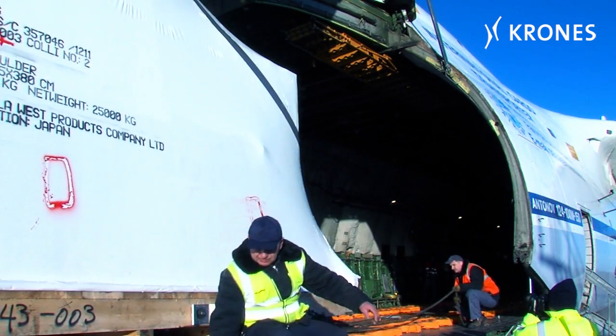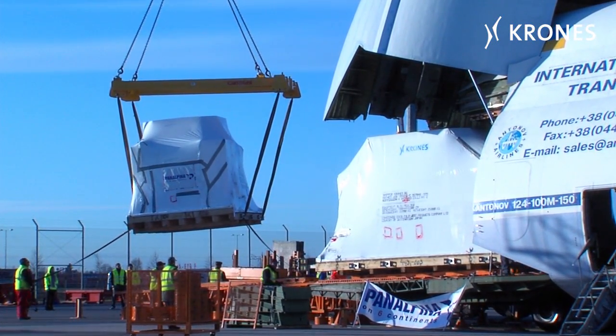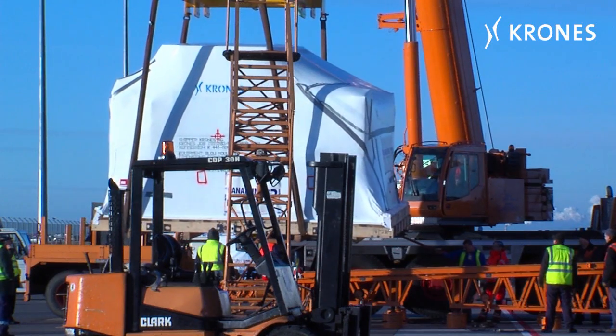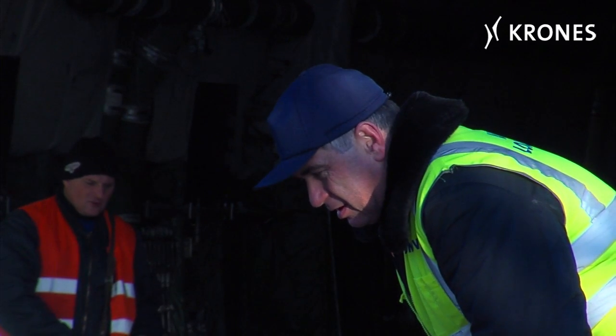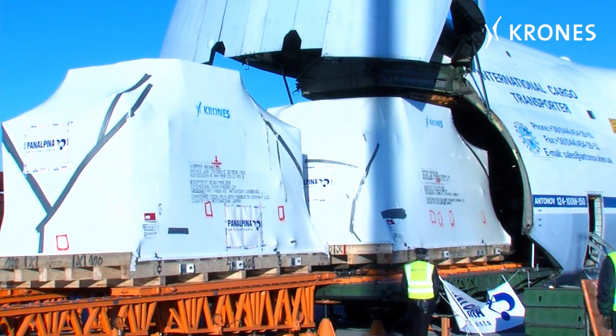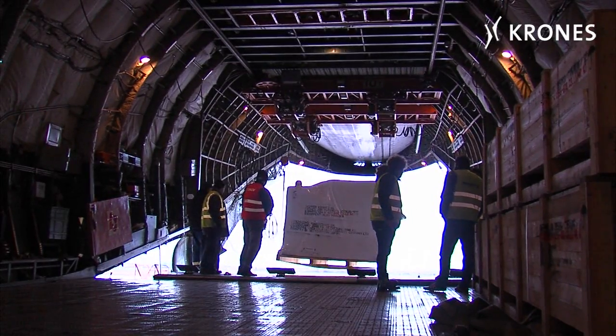Krohn's transports its machines in an Antonov about once a year on average. This type of aircraft is already one of the latest models around and features a higher payload capacity and an extended range. The maximum civilian payload is 120 tons. This time it was a bit less — 82 tons in all, including the loading ramp.